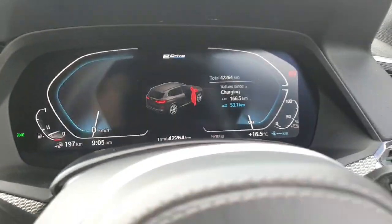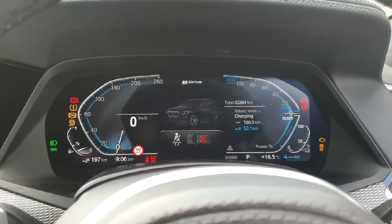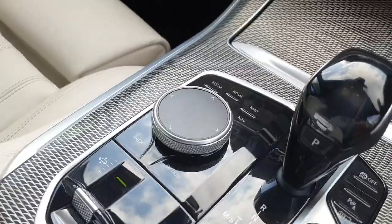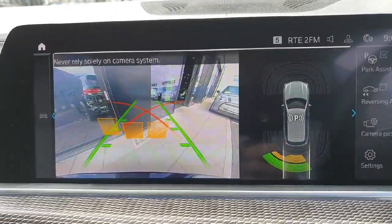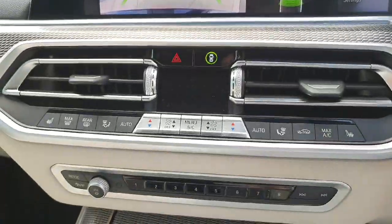In behind the steering wheel we do have the driver's cluster, and over in the center of the dash we do have the touchscreen iDrive system that can also be accessed safely and conveniently by the driver. There we have the rear reversing camera and parking sensors displayed on screen.